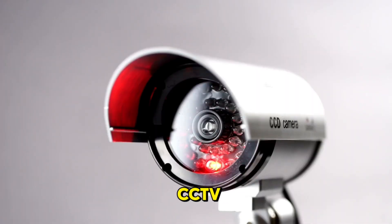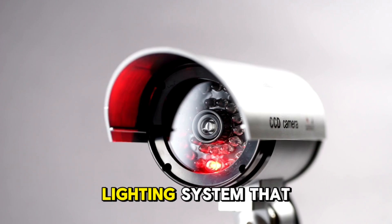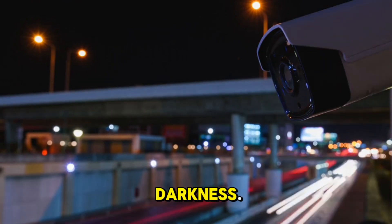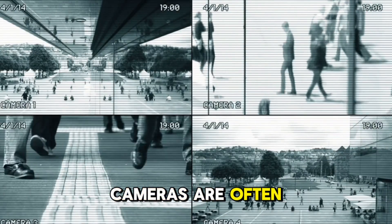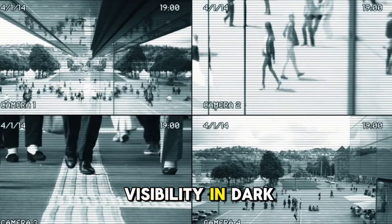Why are there small red lights around the CCTV camera? The small red lights around a CCTV camera are part of the infrared IR LED lighting system that allows the camera to see in low light or total darkness. CCTV cameras are often equipped with infrared IR LEDs to enhance visibility in dark conditions.